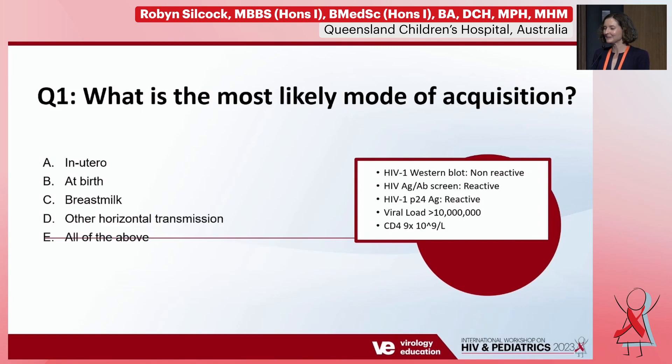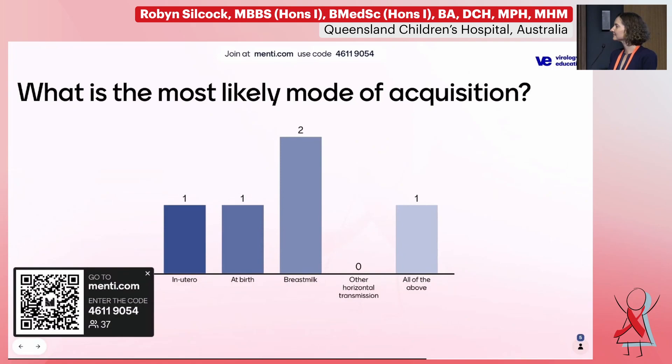With these results, what may be the most likely timing for her acquisition of HIV? I'll ask the panel what sort of tests are available in your settings to help determine the timing and recency of acquisition. In South Africa, we usually use PCR and test at birth, followed by 10 weeks and then progression depending on how long the mother is breastfeeding. We always do two antigen-based tests — two PCR tests or a PCR and a viral load — due to issues with indeterminate tests.